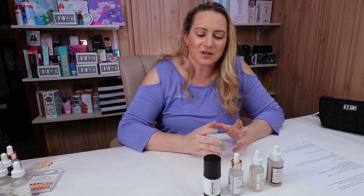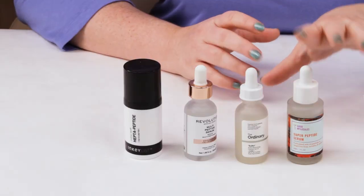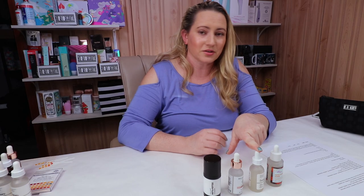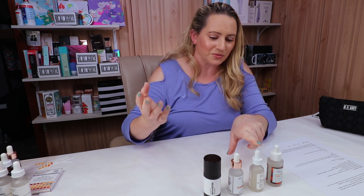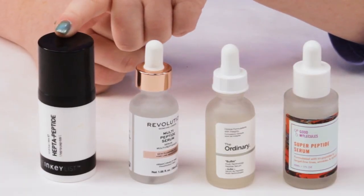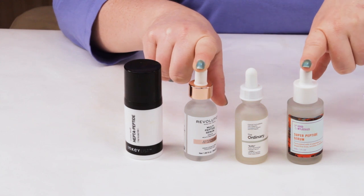Price: this one did surprise me because when the Buffet came out I thought it was about six bucks. The Good Molecules is $12, the Ordinary is $14.80, Skincare Revolution was $12, and the Inkey List was the most expensive at $15. So the Good Molecules and Skincare Revolution are both $12, which is the cheapest, and they both got the point.